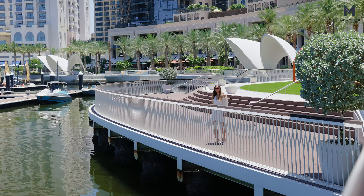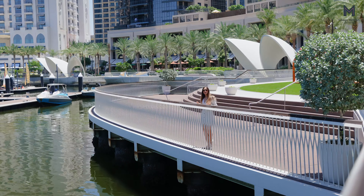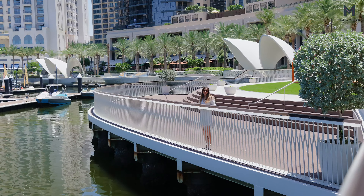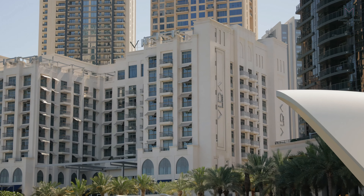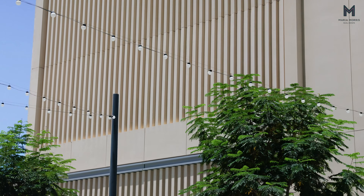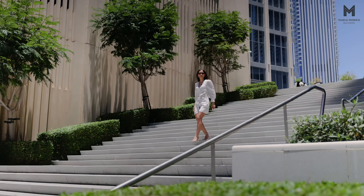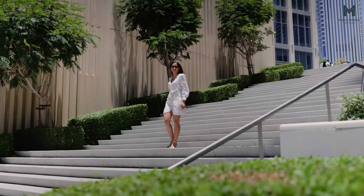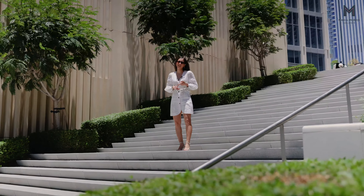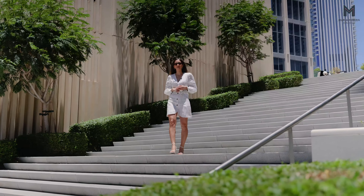Dubai Creek Harbor features modern and contemporary architecture with several high-rise towers, luxury villas and commercial buildings. It offers a range of luxurious residential properties, including apartments, townhouses and villas, with views over Dubai's skyline and Dubai Creek Harbor.